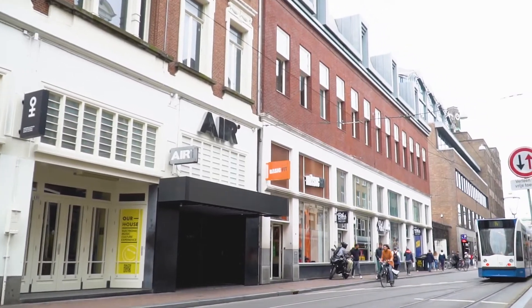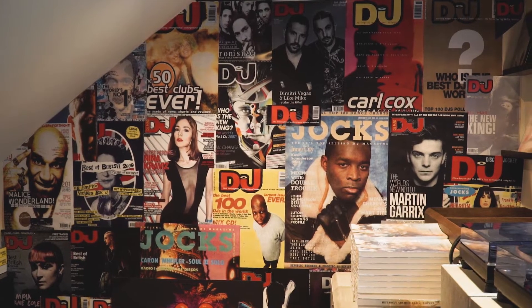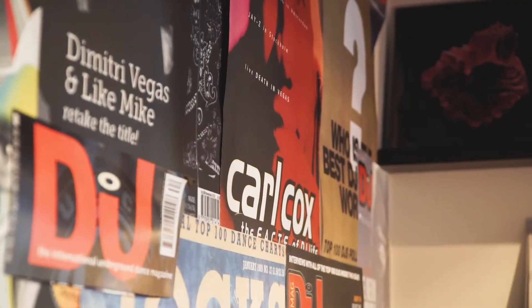This building where we are sitting right now has been a club music building since the 80s. It was actually one of the two first clubs in Amsterdam that brought electronic music from the US and from the UK to the mainland in Europe.